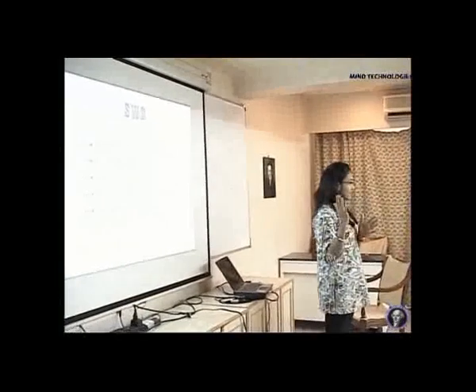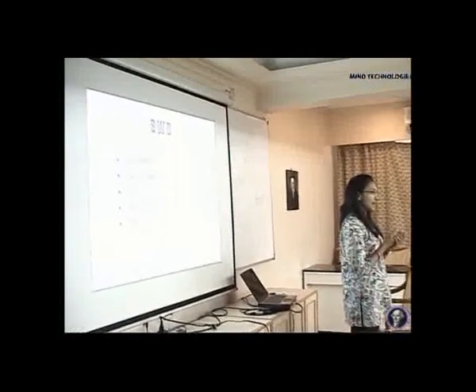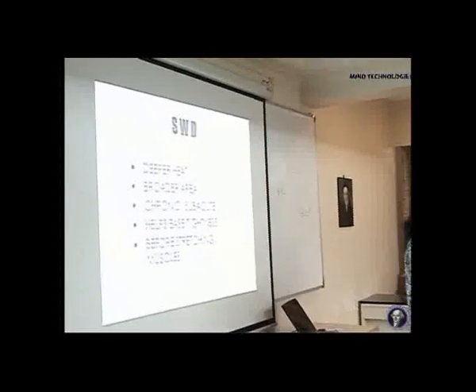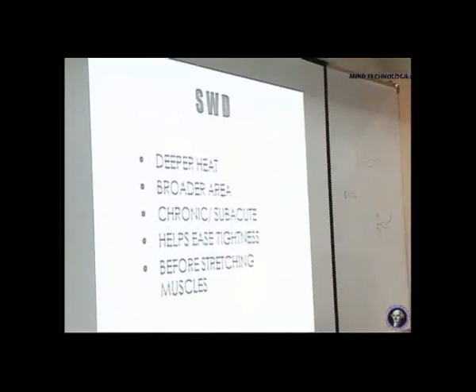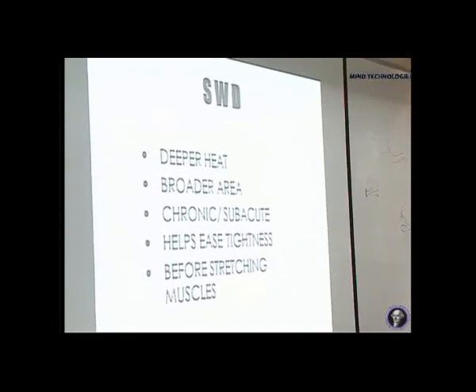Electrotherapy will consist of all these electrical modalities which you must have heard of — shortwave diathermy, infrared sometimes, wax bath, ultrasound — all those are electrotherapy modalities. And the exercise therapy mainly is about stretching, strengthening, posture, and all these exercise therapies.